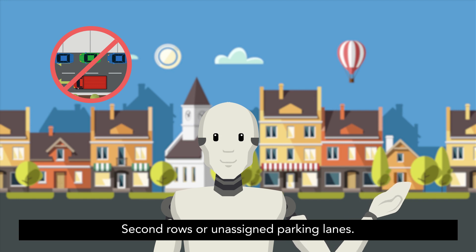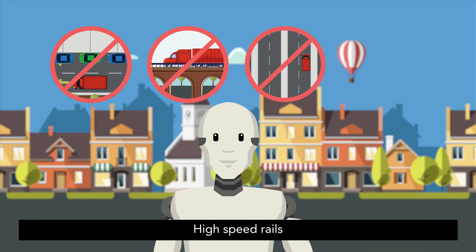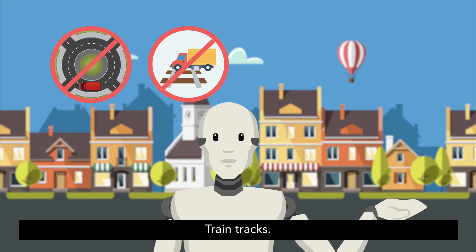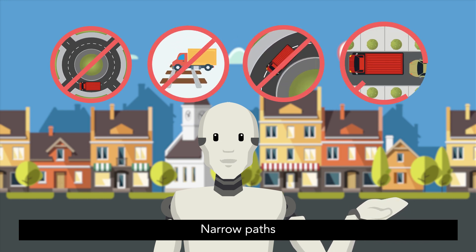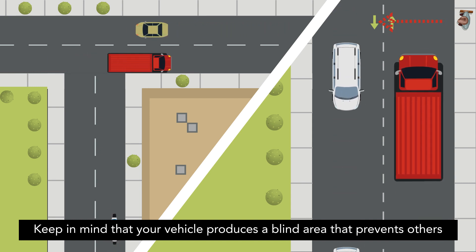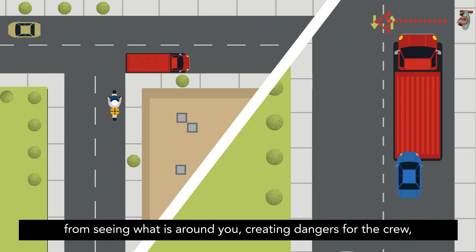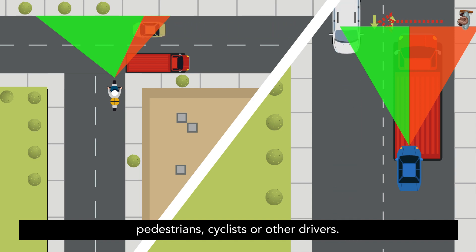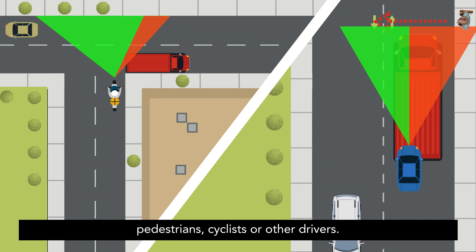Also avoid second rows or unassigned parking lanes, bridges, high speed rails, on the sidewalks, squares or roundabouts, train tracks, curves and narrow paths. Keep in mind that your vehicle produces a blind area that prevents others from seeing what is around you, creating dangers for the crew, pedestrians, cyclists or other drivers.